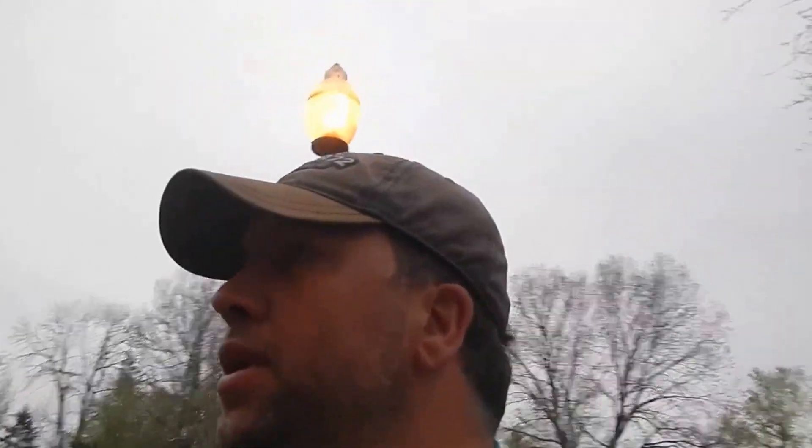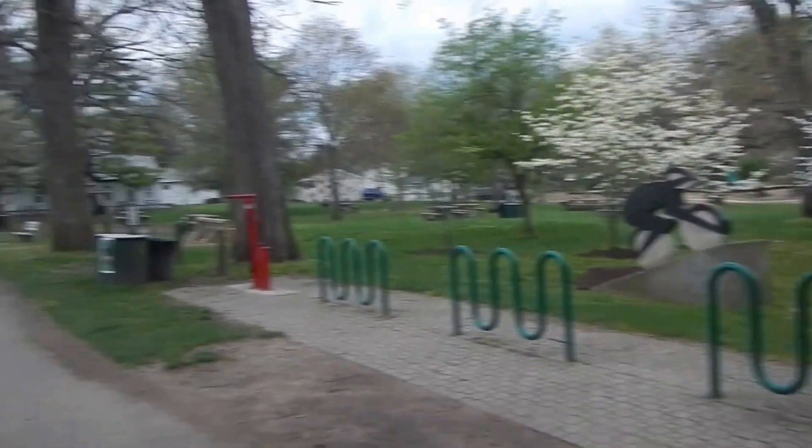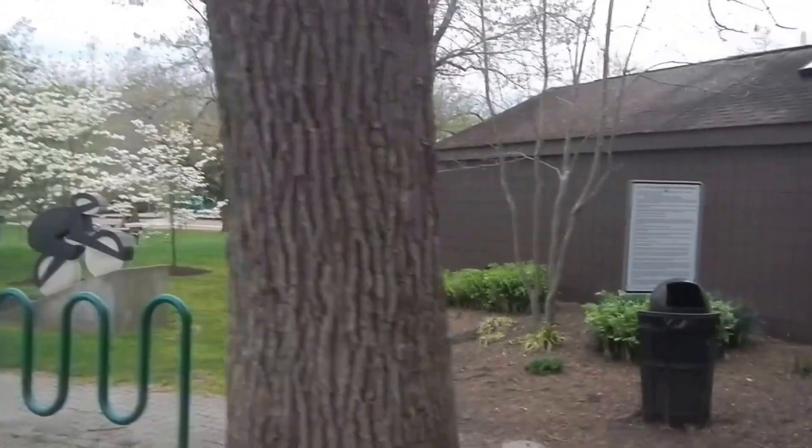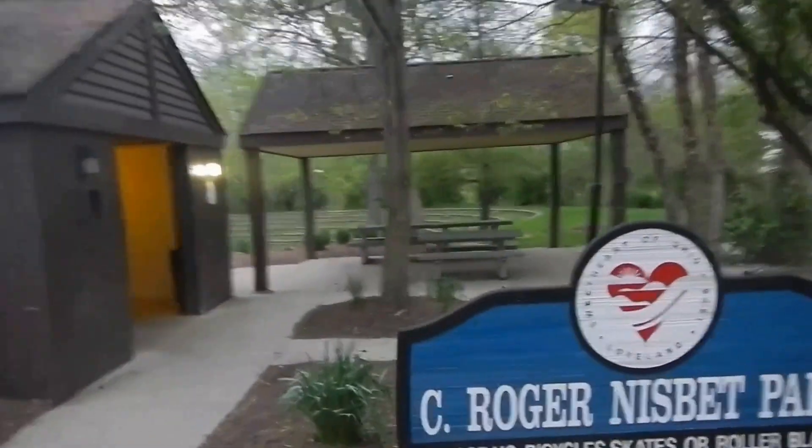I'm down here in Loveland, Ohio, and we are on the bike trail right by Nisbet Park. We're down here to do some smallmouth fishing in Banyanville Creek. There's plenty of stuff to do down here — activities everywhere, shops, people on bicycles, playgrounds — you can do pretty much anything you want. But I come for the smallmouth.